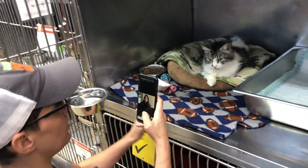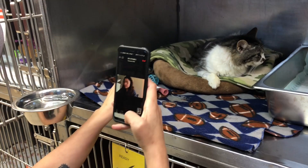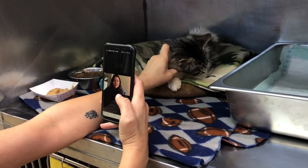So let me go ahead and flip this little camera over here. And here she is. Hi, Mama. She's so pretty. She is — she's the prettiest thing ever.